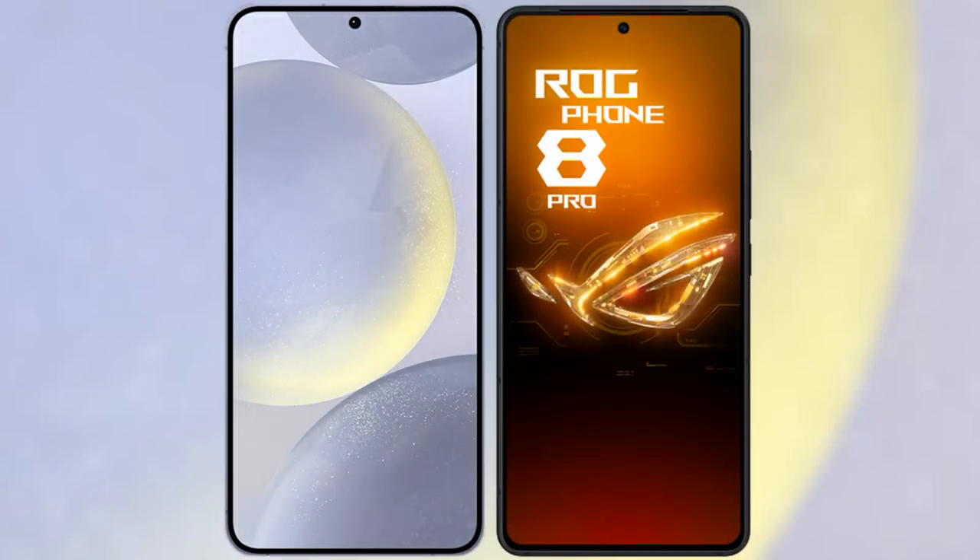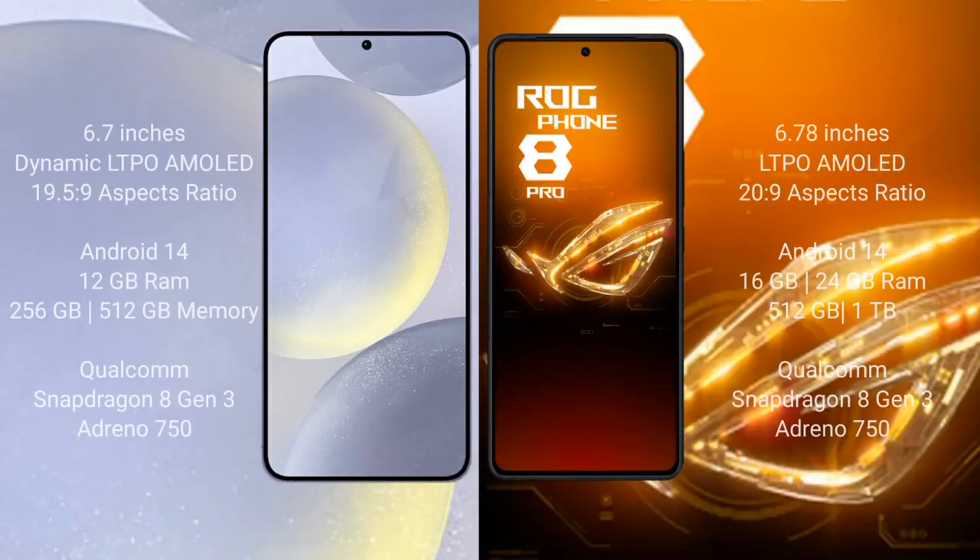I will compare the new Samsung Galaxy S24 Plus with the ASUS ROG Phone 8 Pro. The Samsung Galaxy S24 Plus comes with a 6.7-inch Dynamic LTPO AMOLED display, while the ASUS ROG Phone 8 Pro comes with a 6.78-inch LTPO AMOLED display.